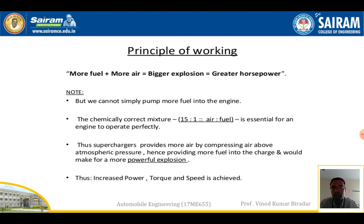The working principle: more fuel plus more air results in a bigger explosion, giving more power. However, we cannot simply pump more fuel into the engine. There must be a proper mixture before entering the engine cylinder. The correct chemical mixture ratio is 15:1 — that is, air to fuel is 15 to 1.